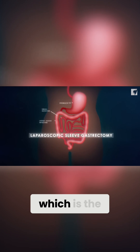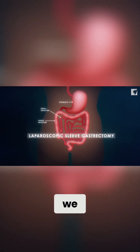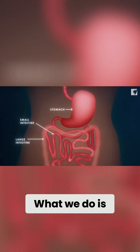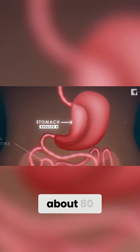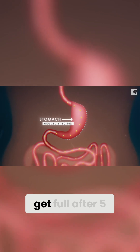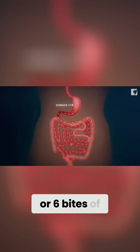The laparoscopic sleeve gastrectomy is the most common procedure that we perform for children and adolescents with obesity. What we do is, using a stapling device, we remove about 80 to 90% of the stomach, which allows patients to get full after five or six bites of food.